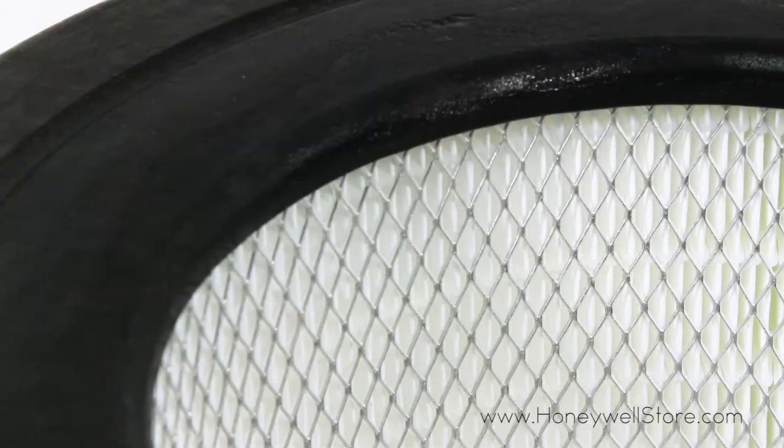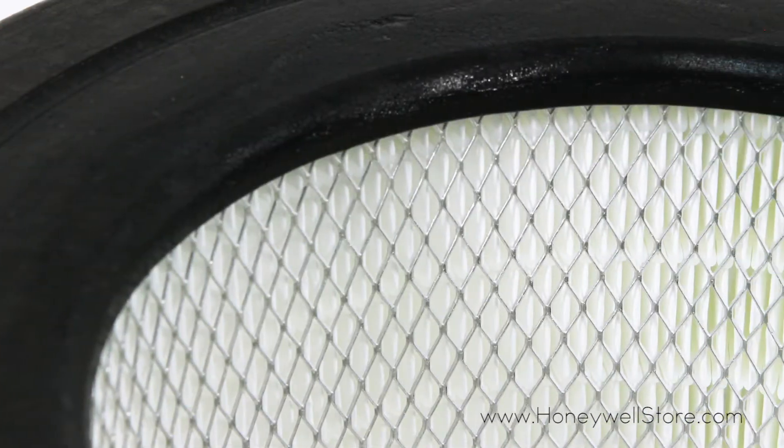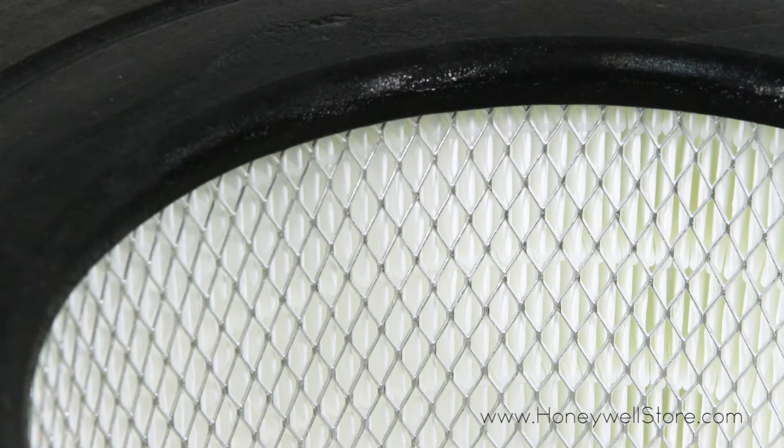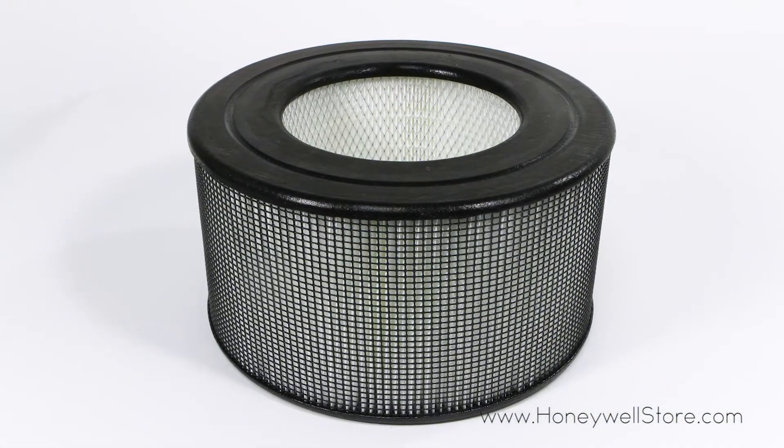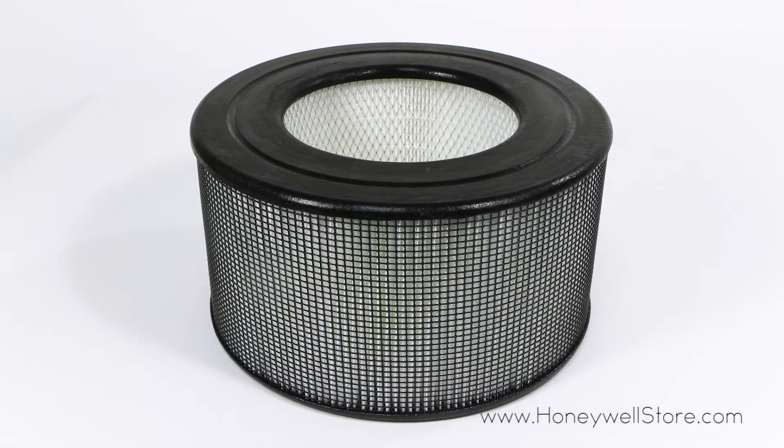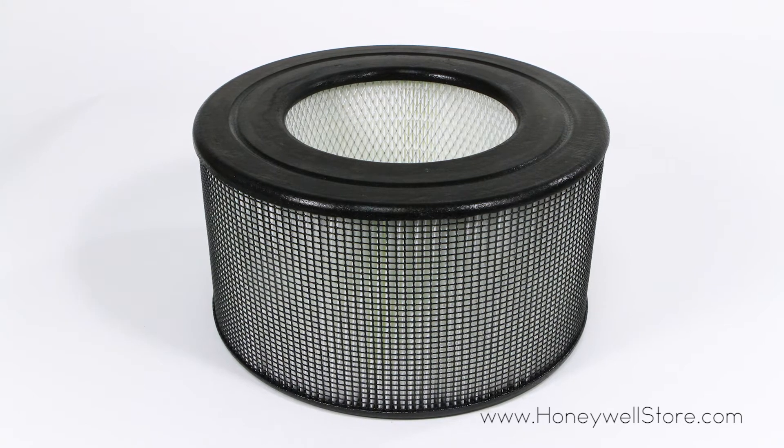The filter can last up to three years depending upon indoor environmental conditions. The Honeywell HEPA-20500 filter is compatible with the 17000 series and the 10500 series air cleaner models.